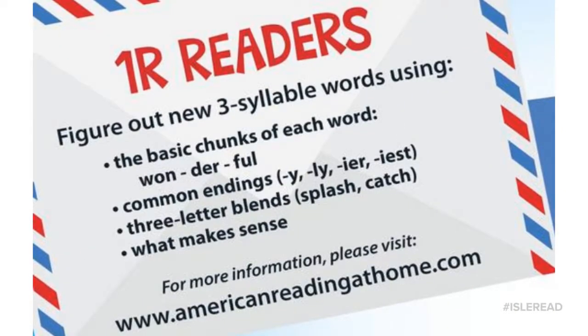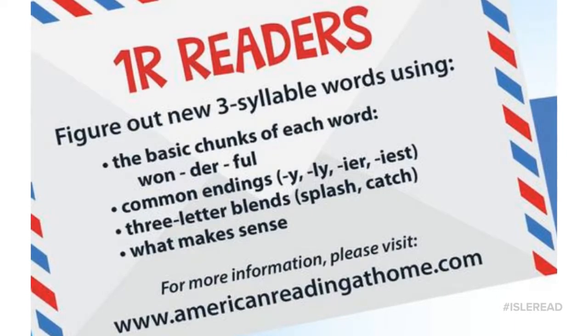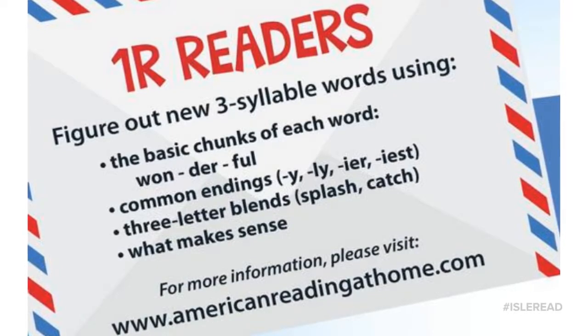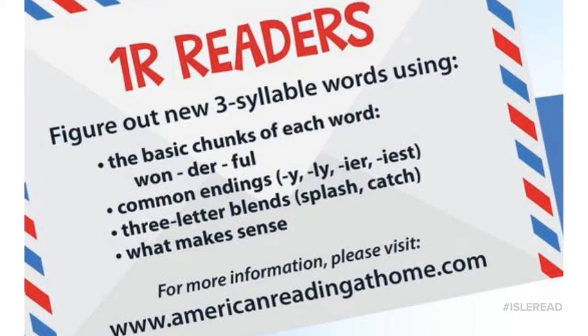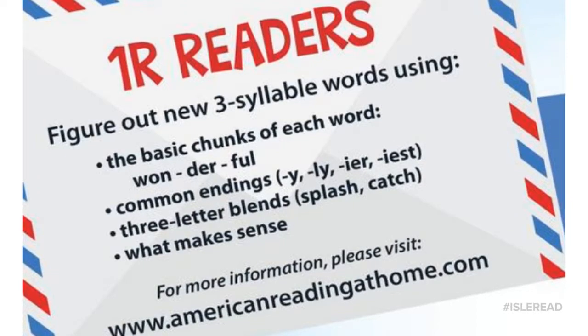We've tackled one syllable words and two syllable words. Now in 1R, students are tackling three syllable words like 'wonderful.' They are looking at common endings, three-letter blends, and as with all of the levels, asking: does it make sense?